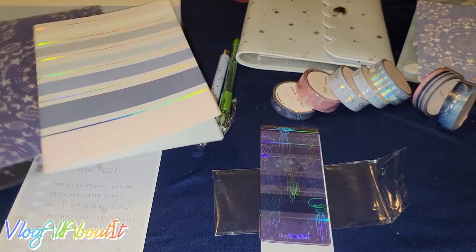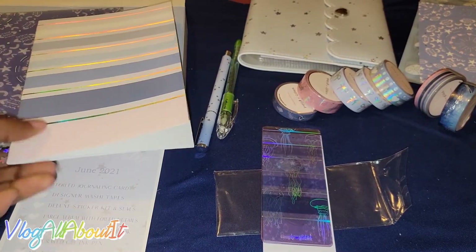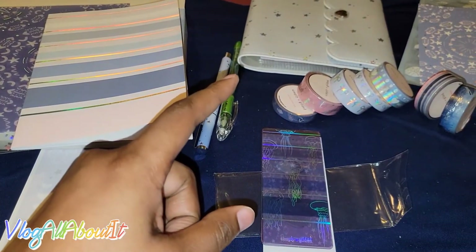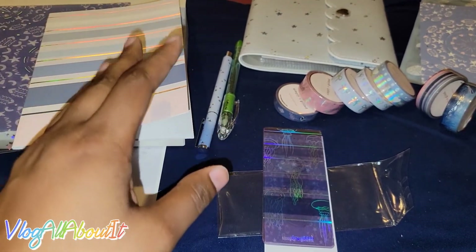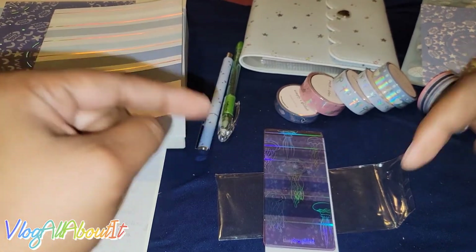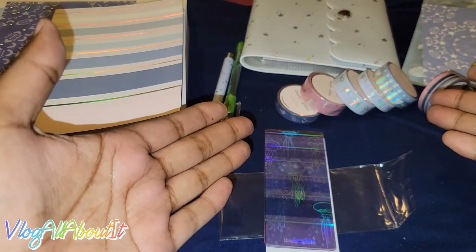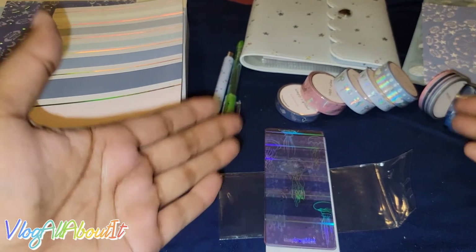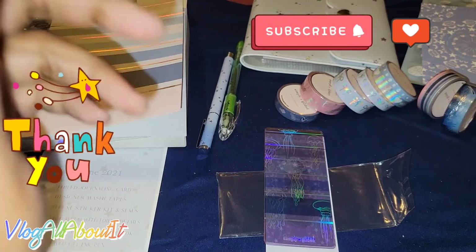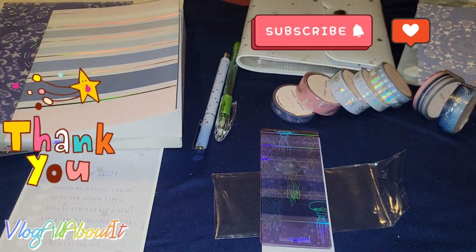So this is the June 2021 Simply Gilded box — it's called 'Whale Tails.' Everything in here is designed to work with each other in your spread, and I am super excited to try these out. I cannot believe how much I've missed out on with these boxes. I'm up on it now! If y'all know of any other really cool subscription boxes, leave them down below. Thank you all for watching — I greatly appreciate each and every one of you. Next video, I'll hopefully be doing a spread using these products. Take care, be safe, and we'll see you on the next one.